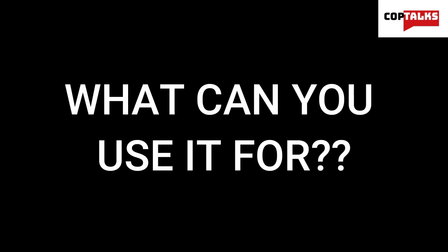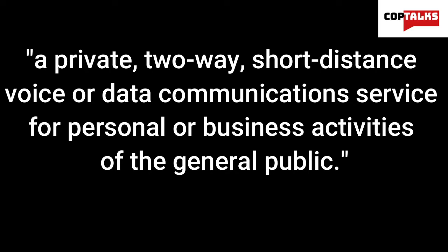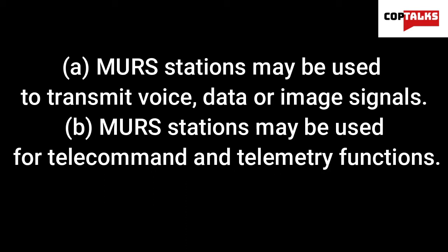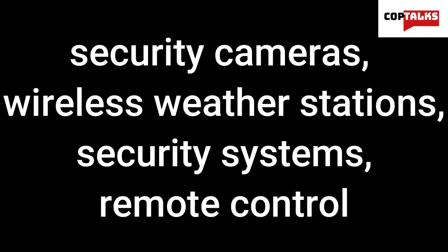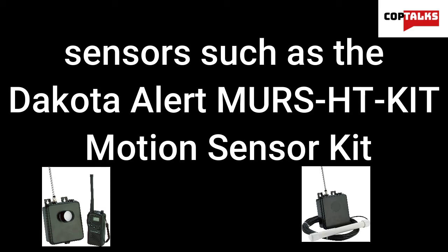So now that we got all that history out of the way, what can you use it for? The FCC formally defines MERS as a private, two-way, short-distance voice or data communication service for personal or business activities of the general public. This means that MERS stations can be used to transmit voice, data, or image signals, and can be used for telecommand and telemetry functions. Examples include short-distance communications such as with the VTech MERS V1 radio, security cameras, wireless weather stations, security systems, remote controls, and sensors such as the Dakota Alert Motion Sensor Kit.